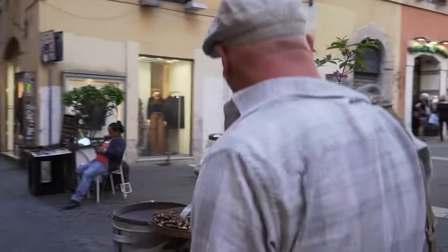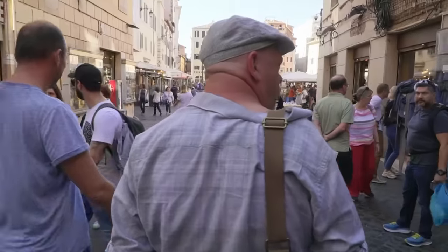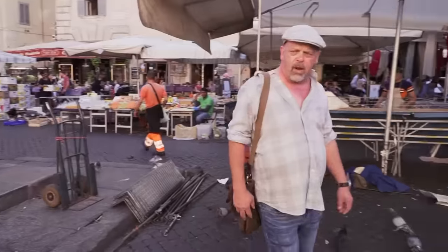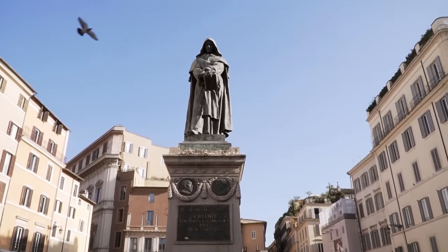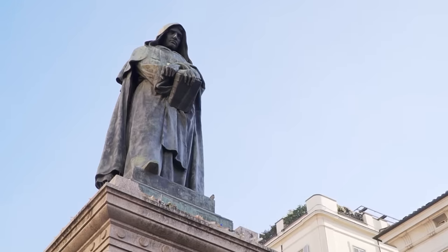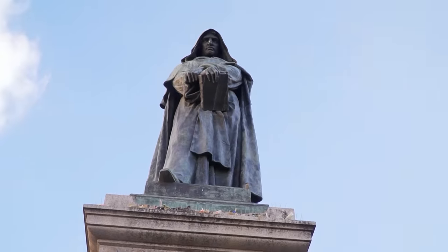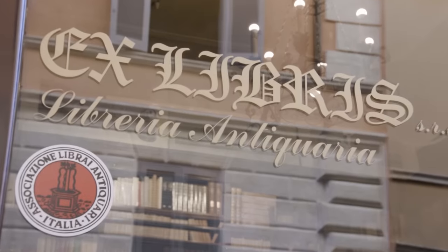I'm in Rome on a mission. Rebecca has told me about a rare bookstore here that might have a first edition of a book by Giordano Bruno, the martyr of science. I've been looking for one of his books my entire life. He was a radical thinker whose theories threatened the Catholic Church — they ordered all his books destroyed, so only a few exist anywhere in the world. He was the first one to say the universe is infinite. In 1600, he was burned at the stake right where I'm standing. He's been a hero of mine forever.